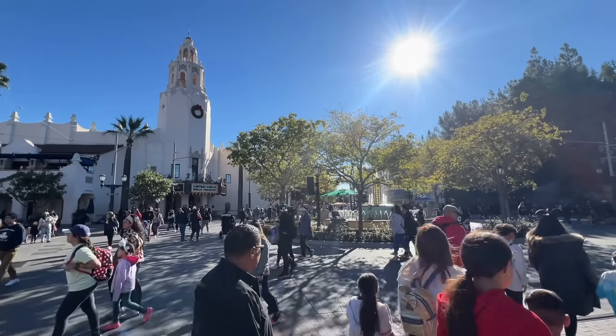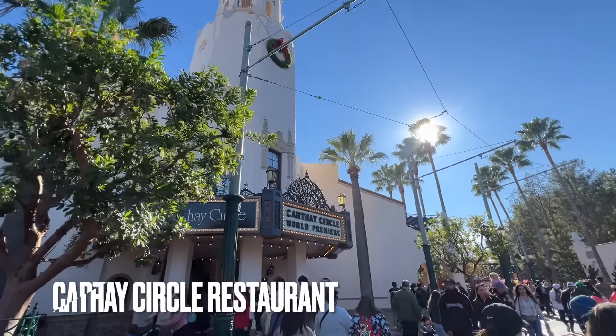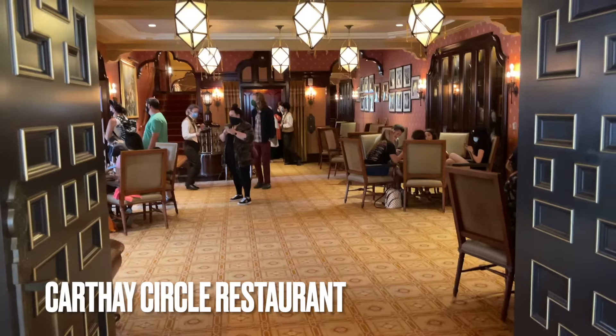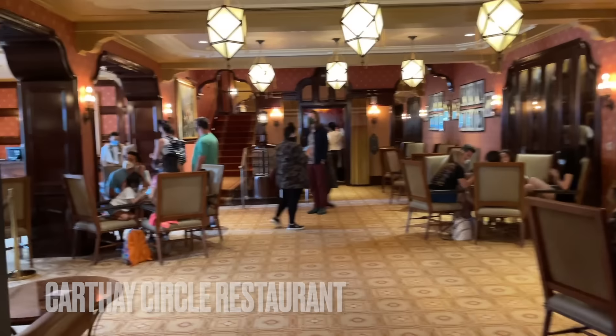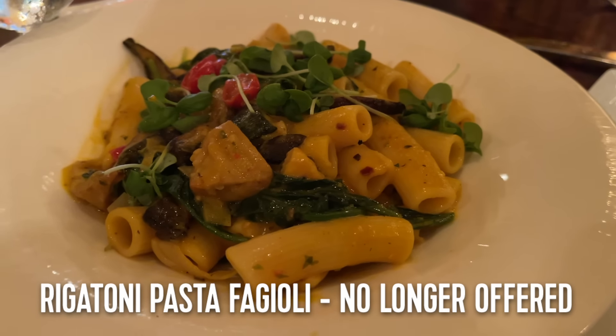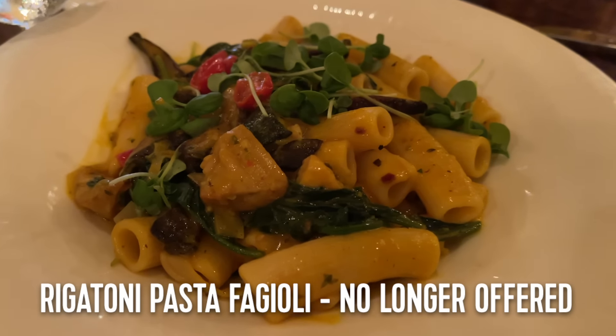If we step outside, we're at DCA's hub, and right across the way is Carthay Circle Restaurant, modeled after the Carthay Circle Theater. The inside has a fine dining appearance, and the prices on the menu back up its initial impression. The food, however, is not worth the price. The last time I ate here was a huge letdown, but I've had good experiences in the past, so dine here at your own risk.